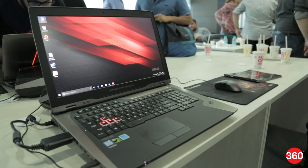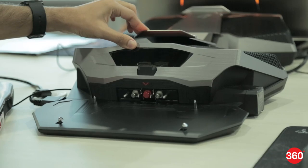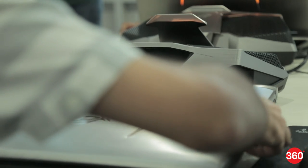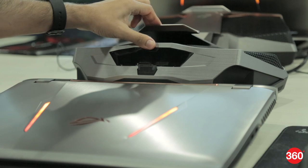The GX800 is the successor to last year's GX700 and has a very similar external docking station. Two radiators pump liquid coolant around the laptop's components, allowing for extreme overclocking.